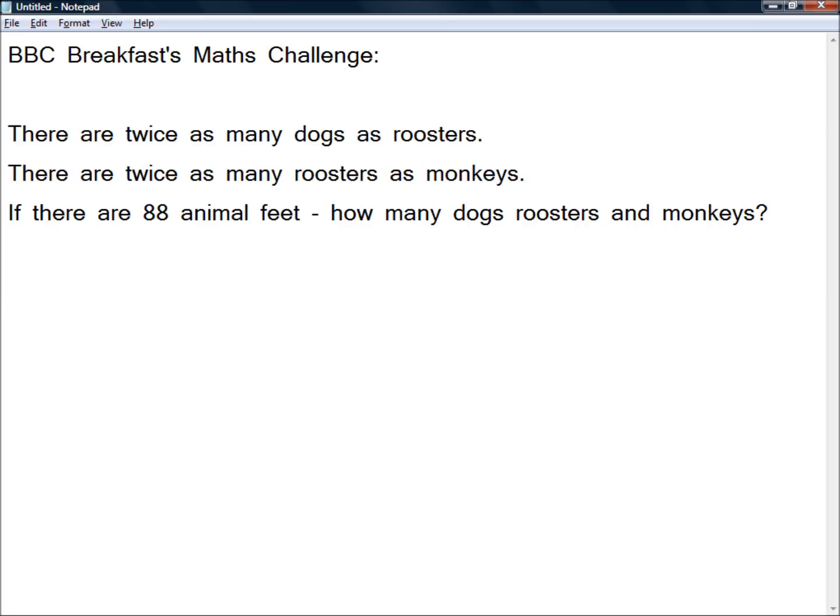We do need to improve our maths. So, rather than just tweeting the answer, as I'm sure many have already done by now, what I want to do is do a YouTube video explaining how we get the answer. We're told there are twice as many dogs as roosters, there are twice as many roosters as monkeys. If there are 88 animal feet, how many dogs, roosters and monkeys are there?